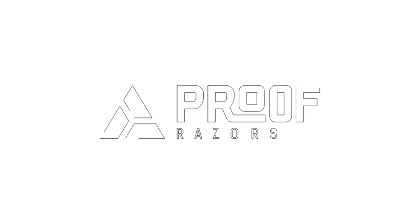Shaving inherently kind of sucks. I'm David, founder of Proof Razors. I never enjoyed shaving — it was a chore that had to be done. I was using cartridge razors and I was getting irritation. They're expensive. I just really did not like the process.